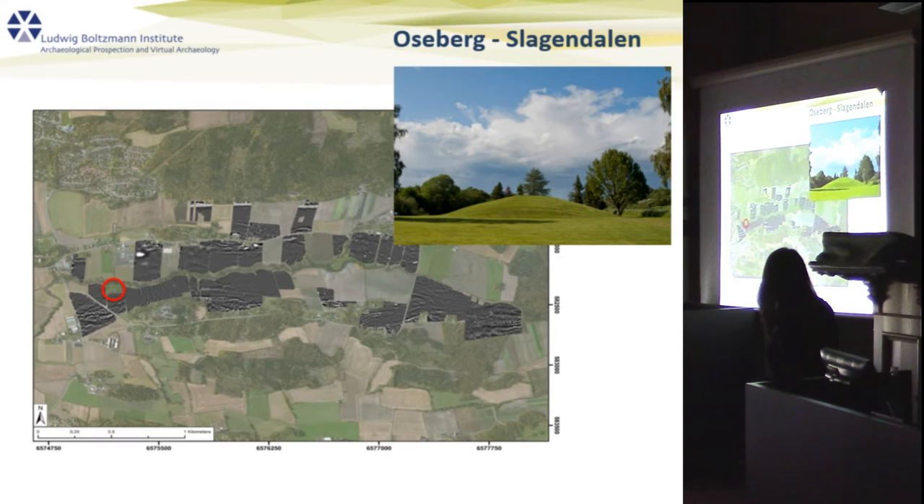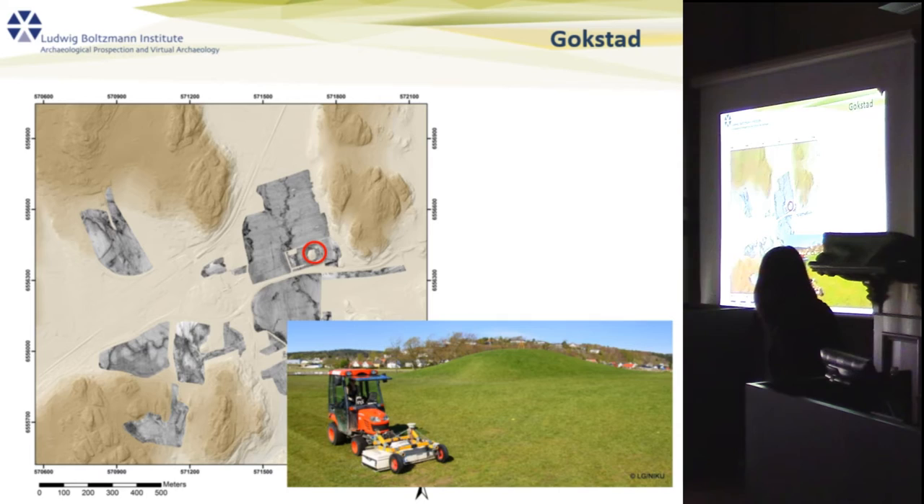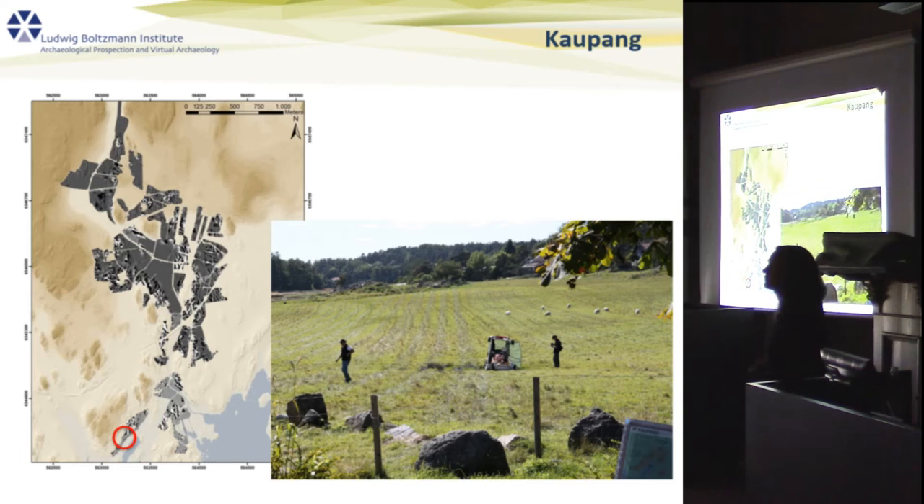Here is the Otterberg mound and the area we surveyed. That's Gokstad with the Gokstad mound, and that's Kaupang. In Kaupang we have conducted extensive surveys of the hinterland.